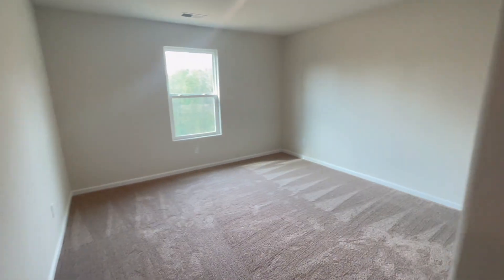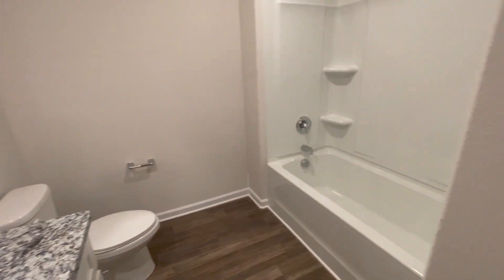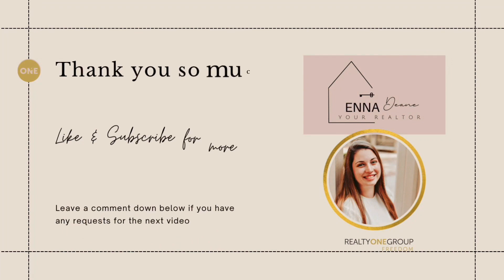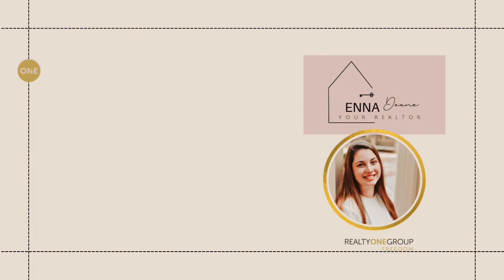Remember that whether you are buying new construction or a resale home, I can help you. It's free to work with me when buying or building your home. If you or someone you know is interested in seeing the available homes in Glen Meadows, or learning more about LGI Homes, or just about new construction in general, let's connect. I'd love to help you buy or build your next home.